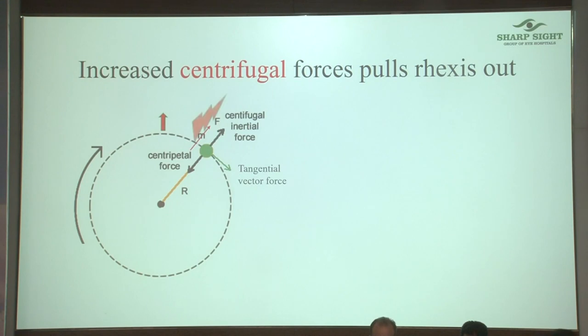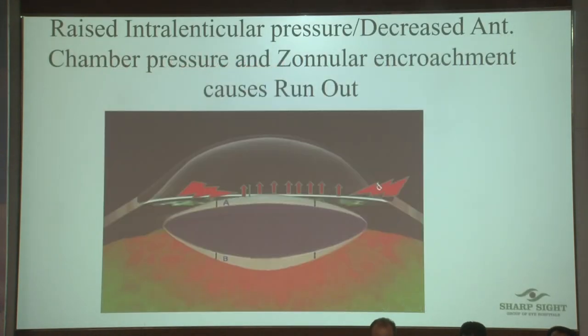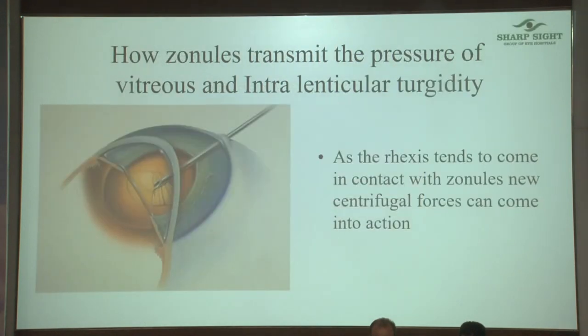In a normal situation, what can go wrong: if the zonules are encroached and the viscoelastic leaks, the zonule will pull it out. In a hypermature cataract, the intralenticular pressure is high — you may have a lot of viscoelastic in the anterior chamber but the intralenticular pressure is still pulling the zonules outward. The raised pressure will cause an external spreading — that's how the dynamic works.